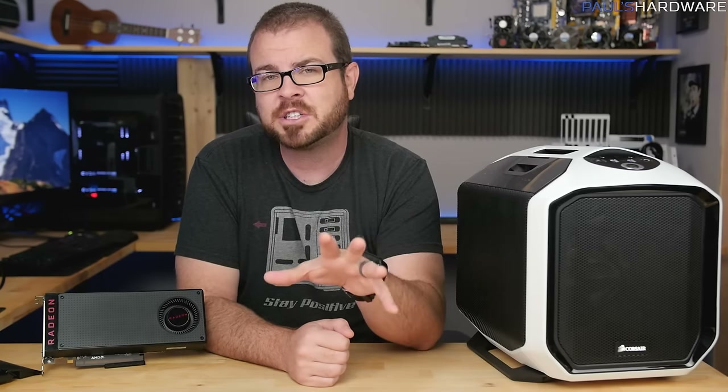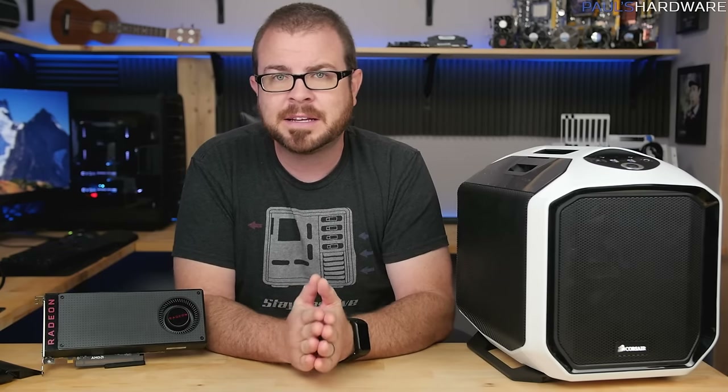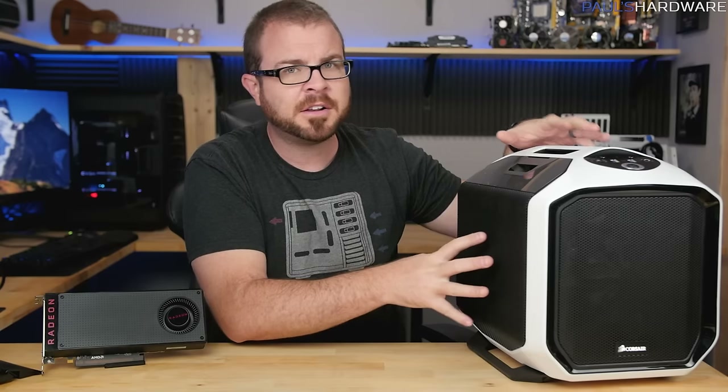If you're international and want to potentially win one of these Corsair power supplies, I'm told they're doing a global thing right now to celebrate 10 million power supplies sold in 10 years, so there should be other giveaways available in your region. I just want to say one last thank you to you guys at home for watching. I will continue to make videos that are thorough, accurate, truthful, knowledge-based, and completely unbiased as long as you guys keep watching.